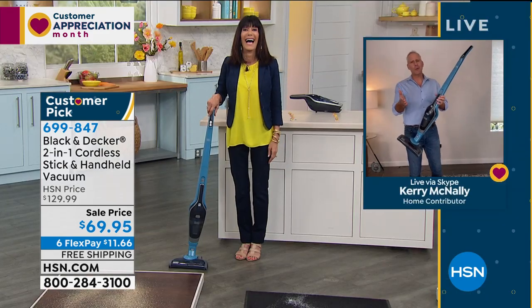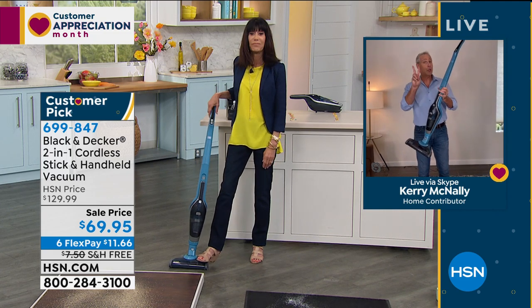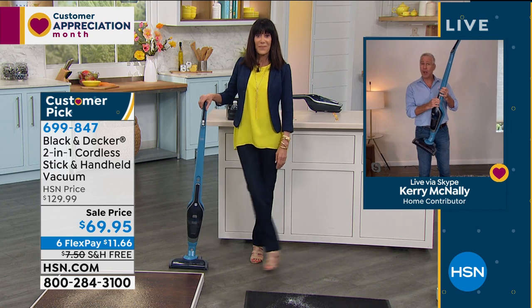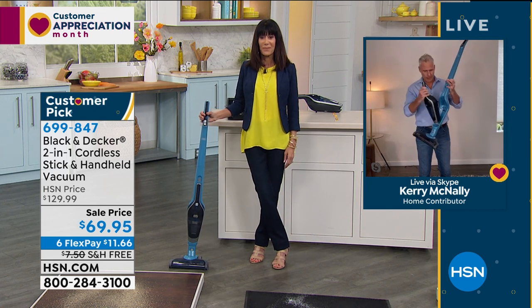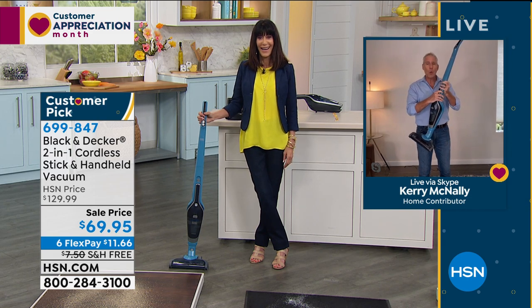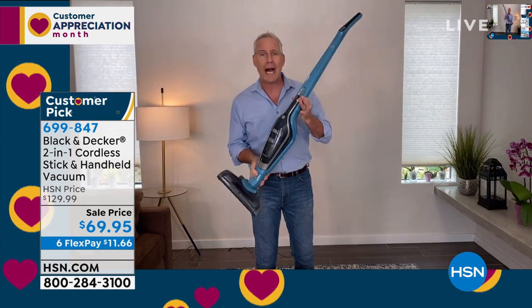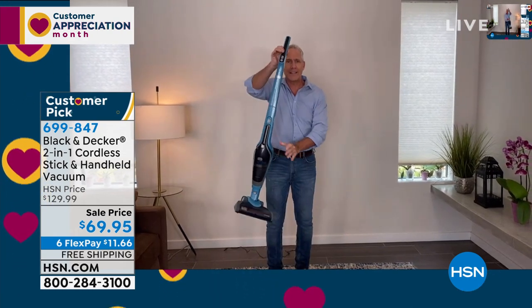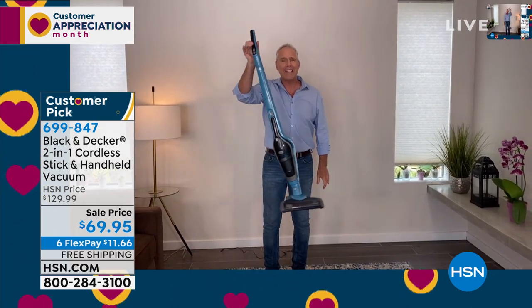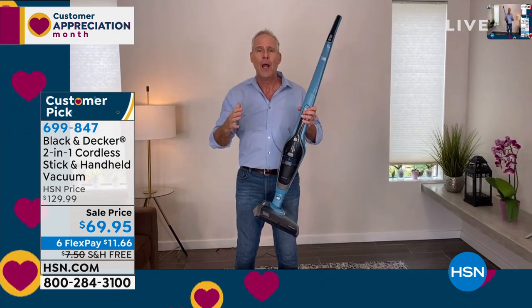I'm doing great. This is Black & Decker, and it's a two-in-one because it's an upright, but then it's also a handheld. Whether you want to do ceiling to floor and so much more, you've got it in the palm of your hand. It weighs less than five pounds and is completely cordless, but has the power of a corded vac without the cord.